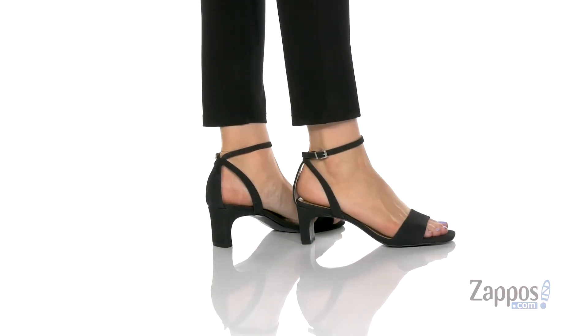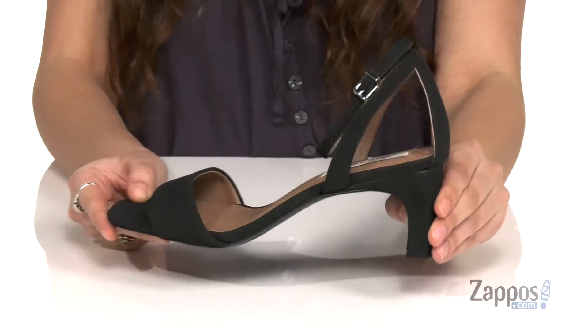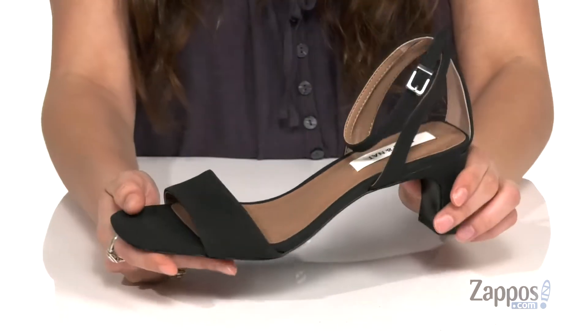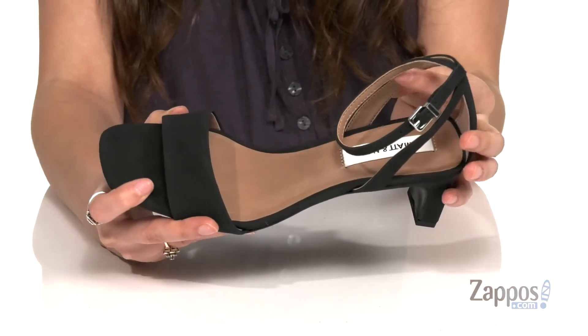These elegant heels are crafted with a soft synthetic upper, and I love that this company is a vegan company, meaning that these shoes were not made with any animal products. They feature a square toe that is very on trend, and they have a buckle closure at the ankle to give a secure fit.